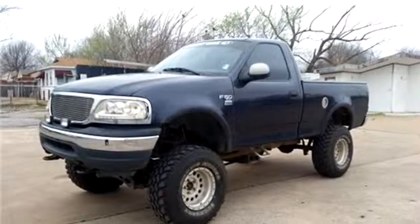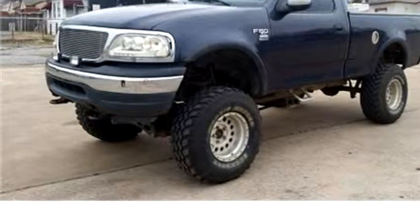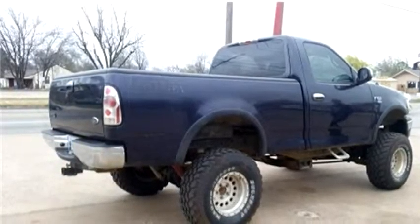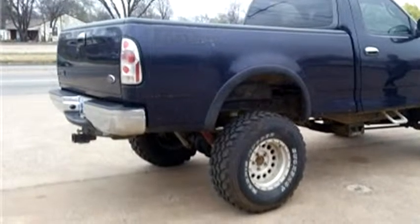High-Tech Motors proudly presents this 2001 Ford F-150. The body style is truck. Transmission is manual, drivetrain is four-wheel drive, exterior color is blue, interior color is gray. It has an eight-cylinder engine.